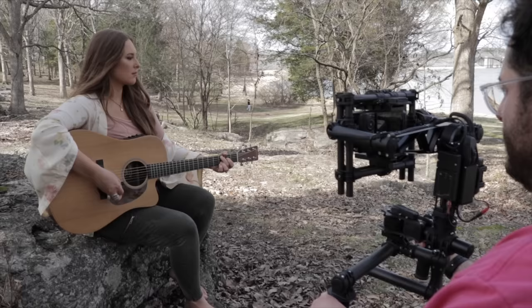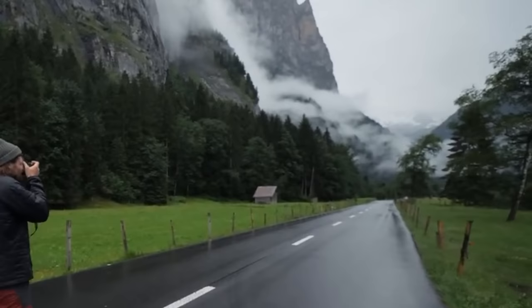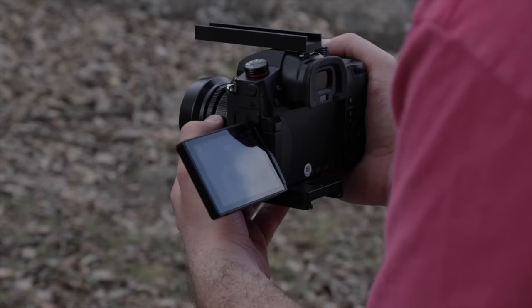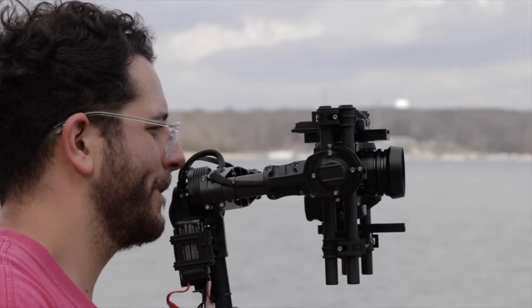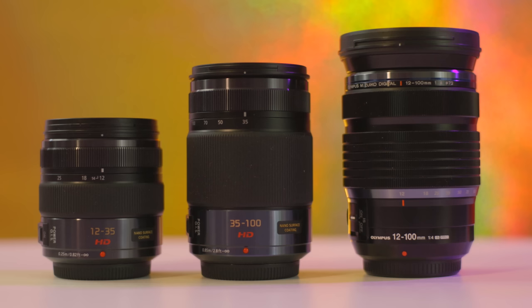I also really liked the fact that the sensor doesn't have in-body image stabilization. Having a camera that is just a normal camera and putting it on a Movi the way it's designed to be just looks natural. IBIS can sometimes look really weird, but I actually prefer the look of a handheld camera or a camera on a proper gimbal or steadicam system. Of course you can still use lenses like the 12-100 or the 12-35 because these lenses have IS built in, and IS is great.